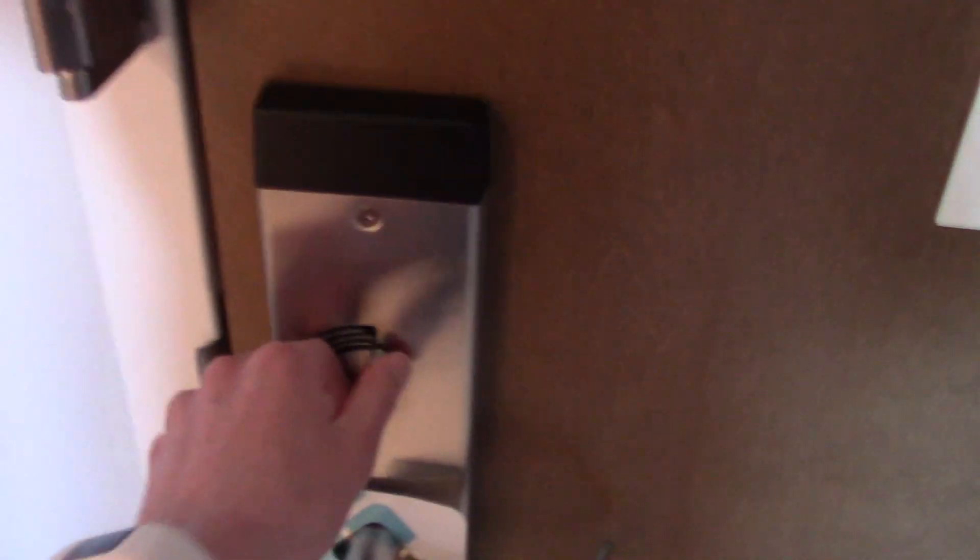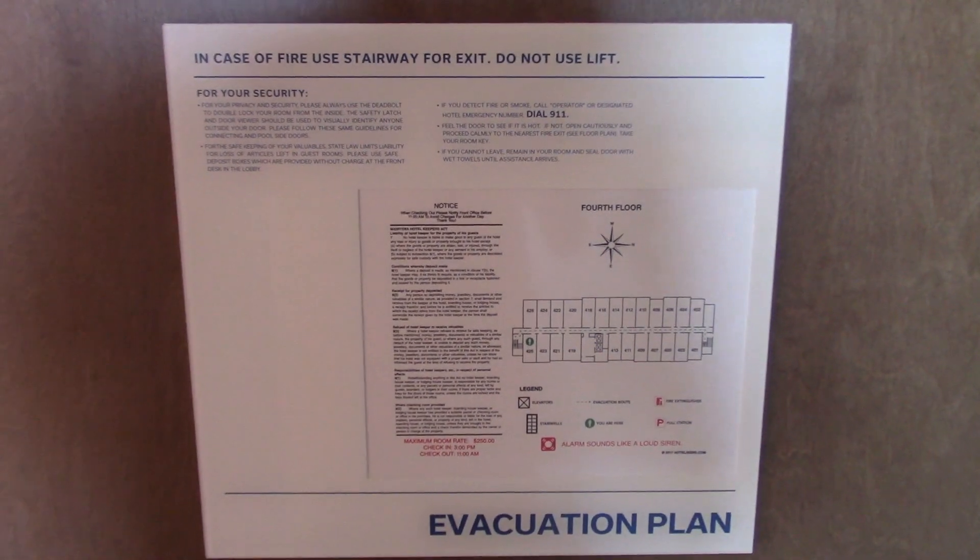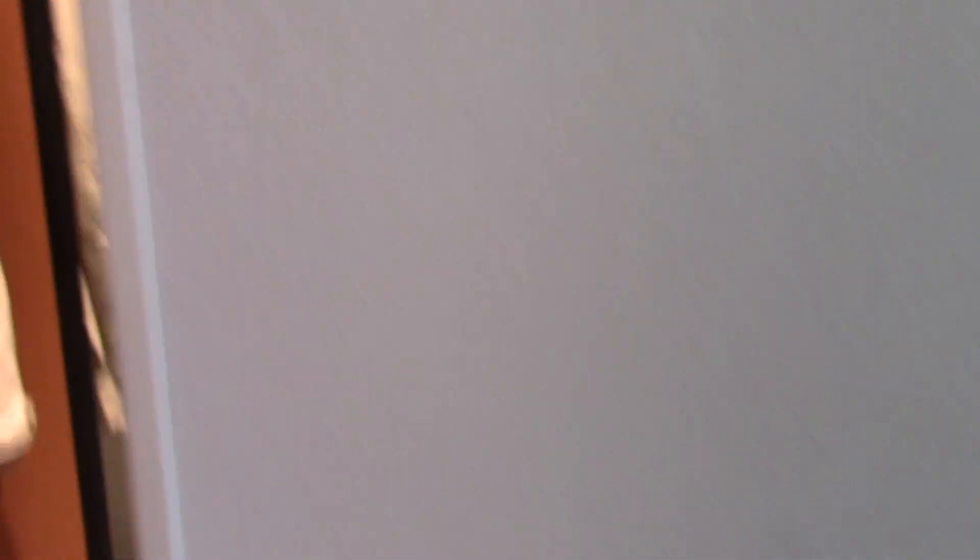Let's go to room 425. We're going to start off with the security features. We have a deadbolt, a latch, a peephole with a cover on it, and a fire map. Here's your Do Not Disturb sign. Here's the closet — decent size. You have some racks with some sort of drawers, a little light in here, some hangers, extra sheets, ironing board, and an iron.